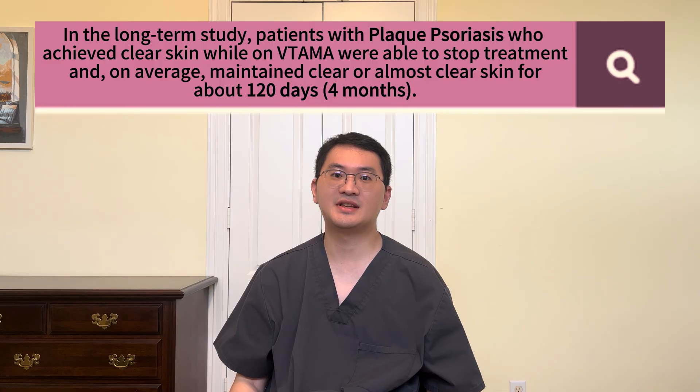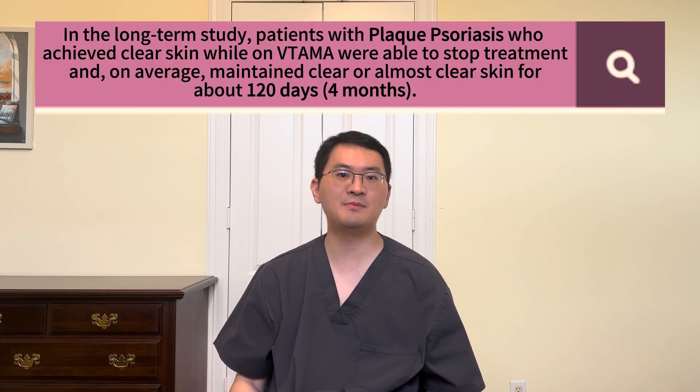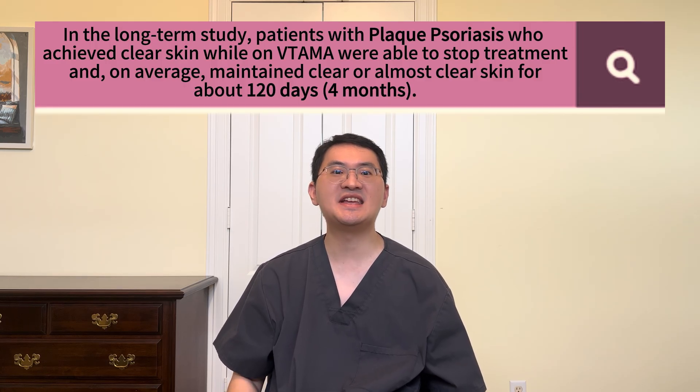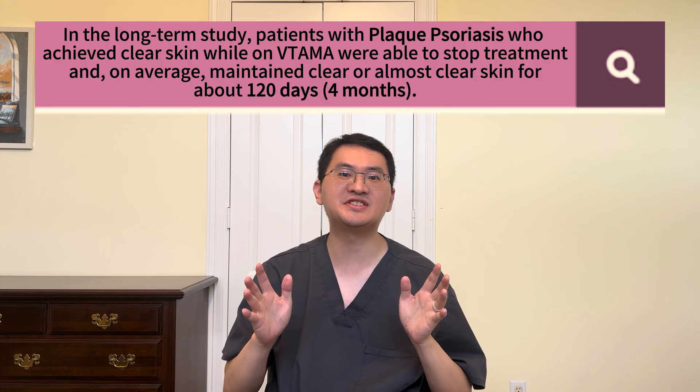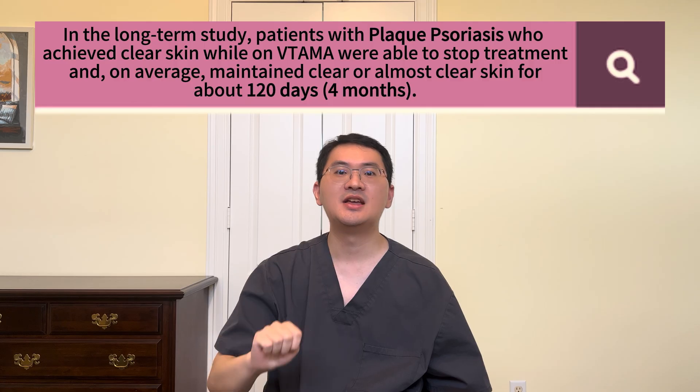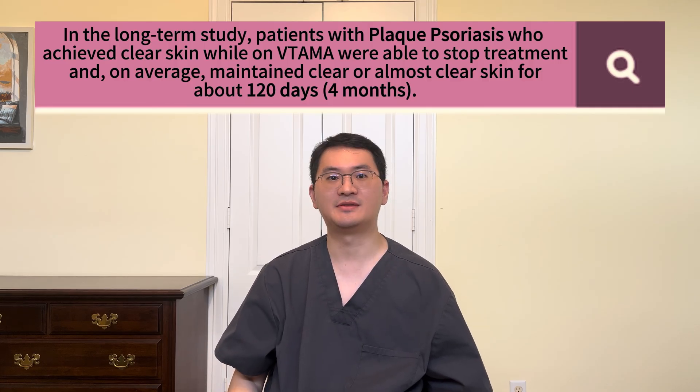In plaque psoriasis, a similar long-term study showed that patients who stopped using Vitama after achieving clear skin stayed clear or almost clear for an average of 120 days, or about 4 months, before needing to resume treatment.